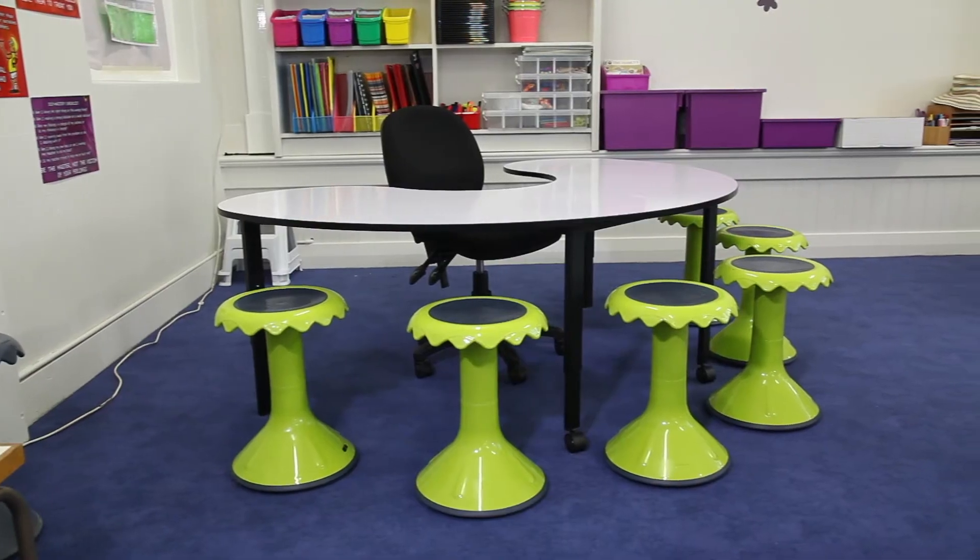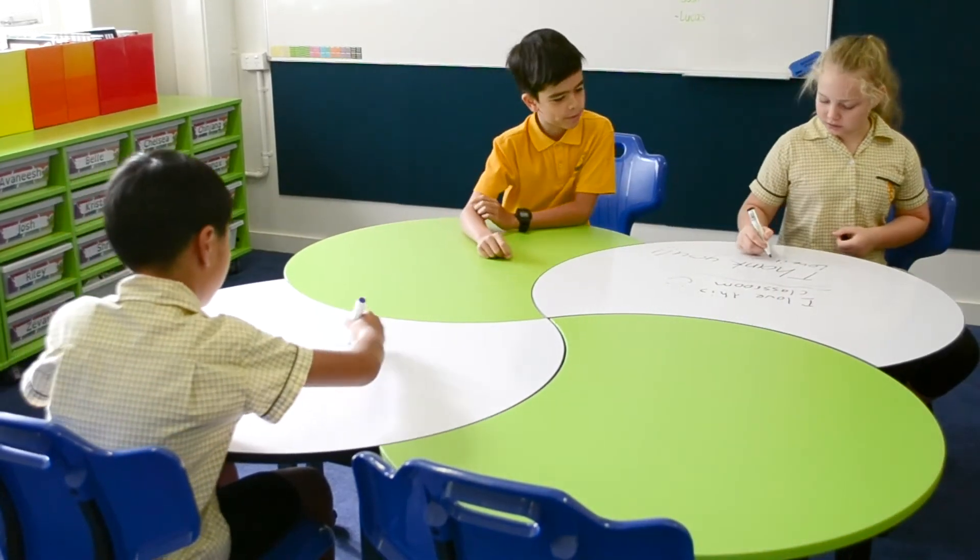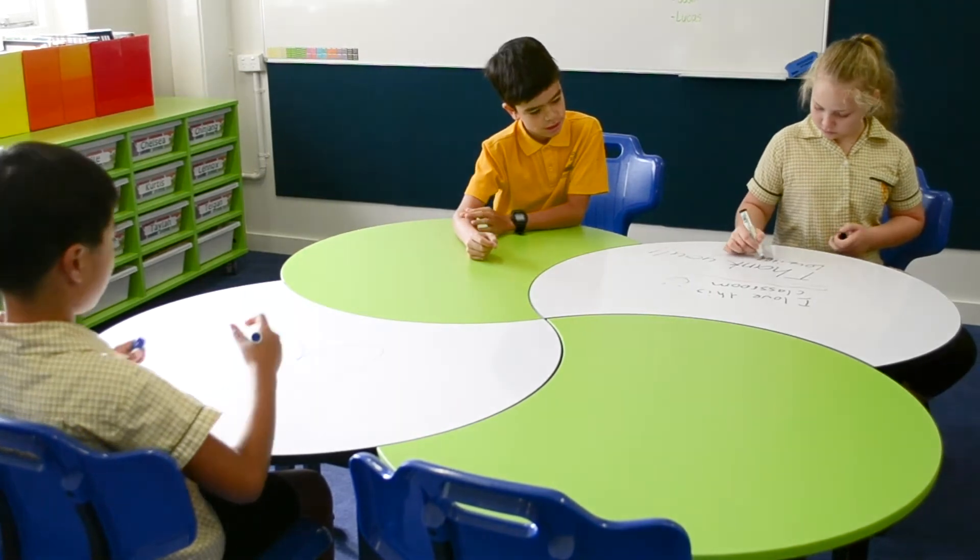My new classroom is amazing because it's got the Happy Days Booths with these cool whiteboard tables so you don't have to go and get a whiteboard and come back. I like the stacker mats — they're basically cushions and they're just really easy. I like the table with the happy stools. My new classroom allows you to sit in flexible areas with the Happy Days Booth — it's very cushioned and you can easily move them around, and the curved tables you can take out and have a desk by yourself or put them in to work with other people.